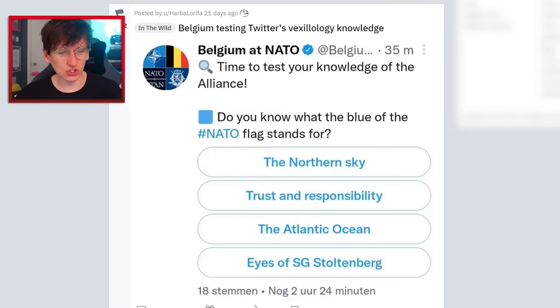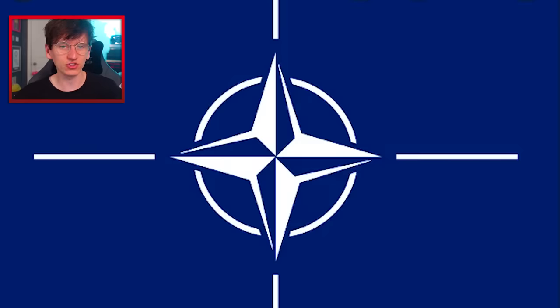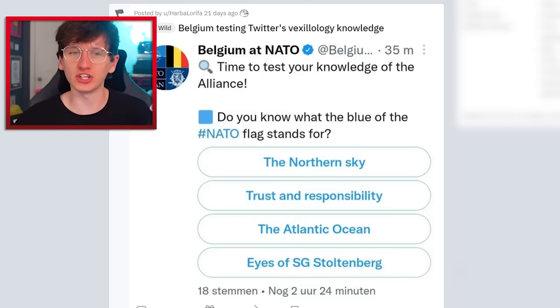Belgium at NATO tweeted 'time to test your knowledge of the alliance — do you know what the blue in the NATO flag stands for?' I'm not even sure I know what the NATO flag looks like. Do we think it stands for the Northern Sky, Trust and Responsibility, the Atlantic Ocean, or the Eyes of SG Slottenberg? I think it stands for Trust and Responsibility. I was wrong — it's the Atlantic Ocean. That's fair enough. Canada and US are obviously part of NATO.